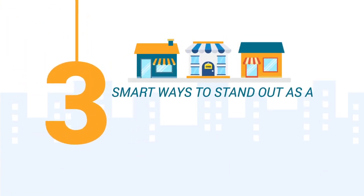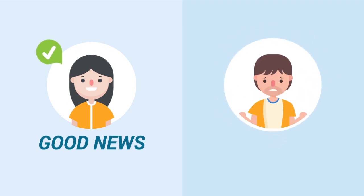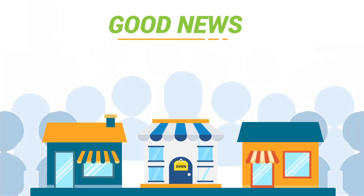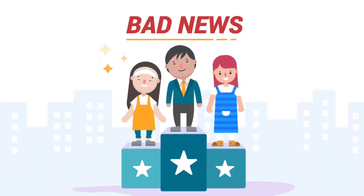Three smart ways to stand out as a small business in 2019. We've got some good news and bad news. The good news: current small business trends point to a steady rise of people who are leaping towards entrepreneurship and small business ownership. As for the bad news, such trends can also mean that competition is growing every single year.